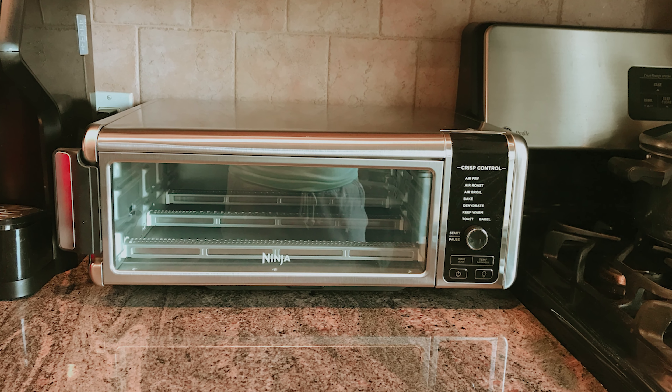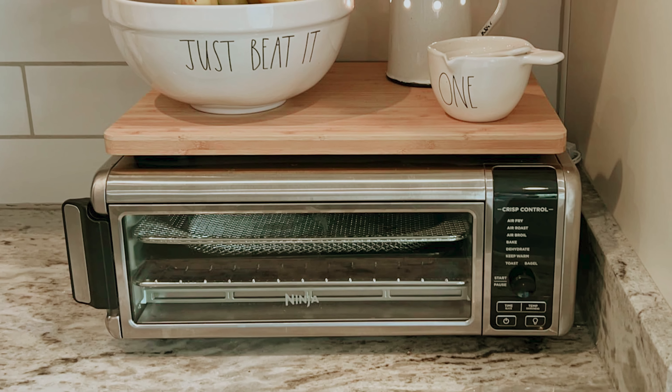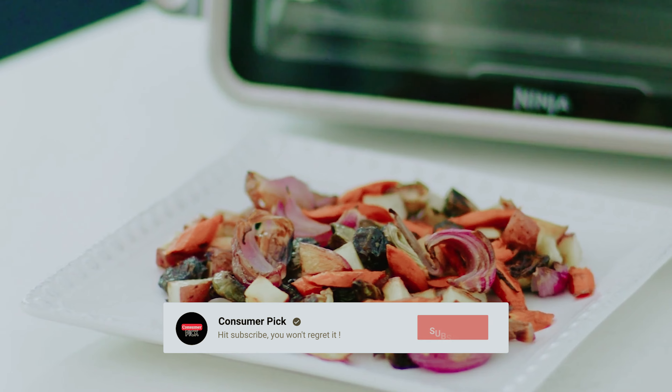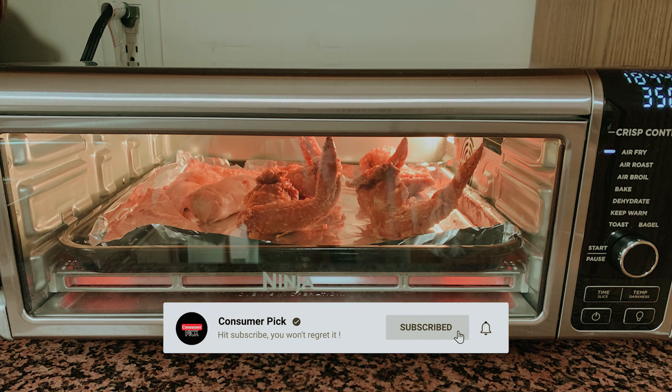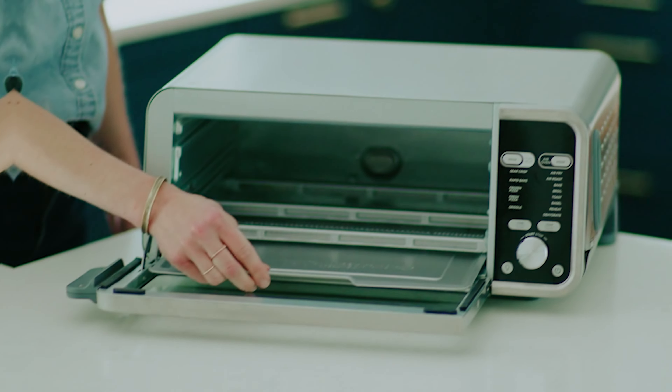Still searching for the perfect air fryer toaster oven? Don't throw in the towel just yet — we've got more coming your way. If this is your first time visiting our channel, be sure to subscribe now and hit the bell icon to get notified when we drop new videos. You won't regret it.